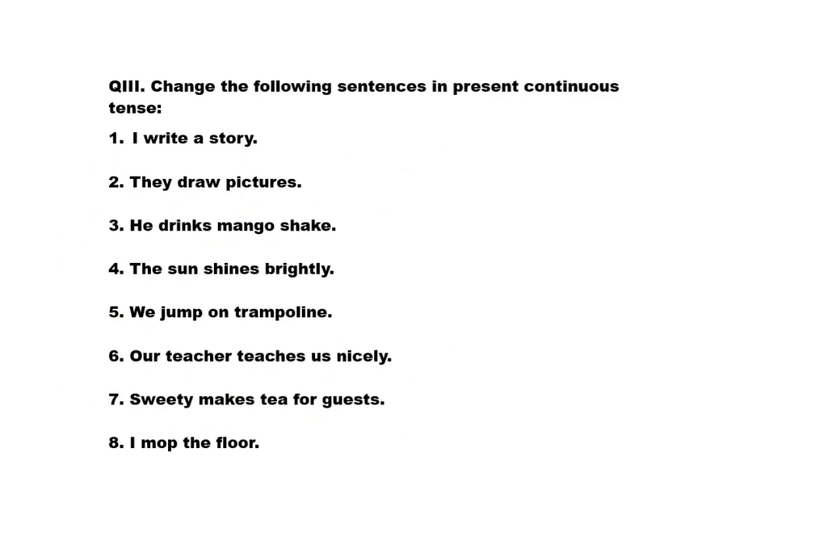Now, exercise number 3: change the following sentences into present continuous tense. First sentence: I write a story — this is simple present tense. Answer: I am writing a story. Second: they draw pictures — simple present tense. Answer: they are drawing pictures. Third: he drinks mango shake. Answer: he is drinking mango shake.